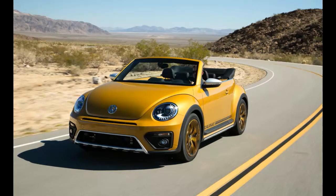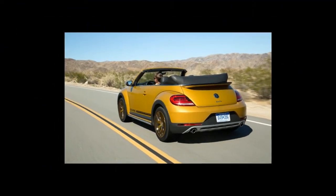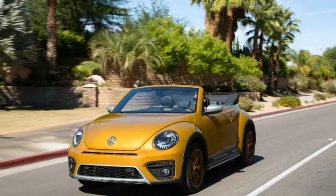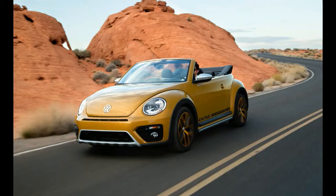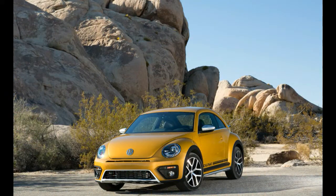Rather than a Baja Bug, the Dune follows in the recent footsteps of flimsy special editions such as the Beetle Denim, the Fender Edition, and the Classic. That gives us an idea for the next model: if Volkswagen can't figure out how to sell TDI cars in the U.S. again, maybe it can pay tribute to those torque-rich, high-mpg glory days with the Beetle Diesel Edition — propelled by a zero-emissions battery electric powertrain, of course.